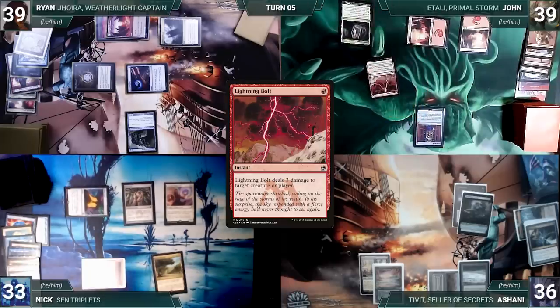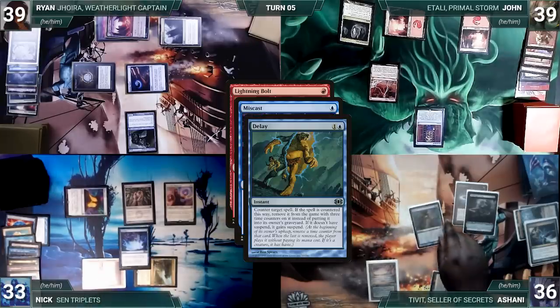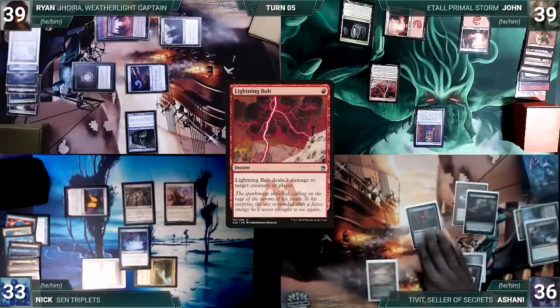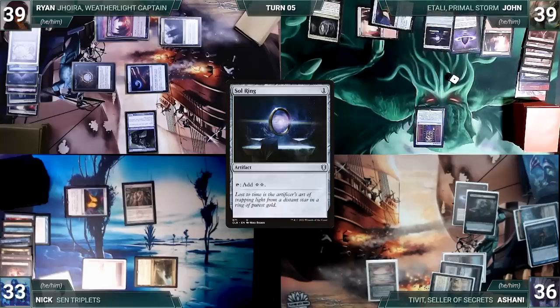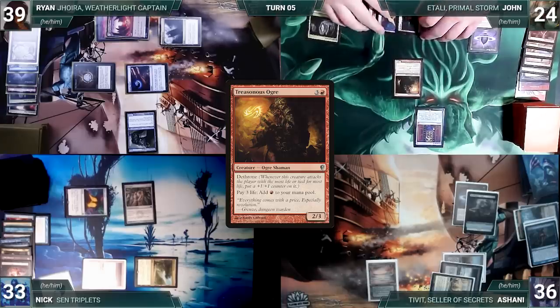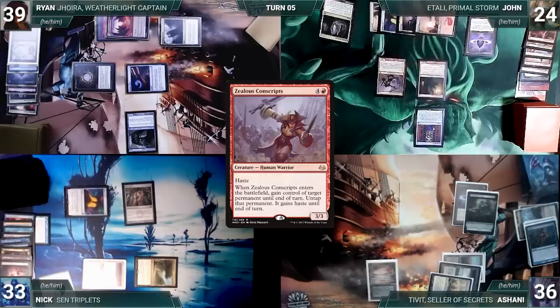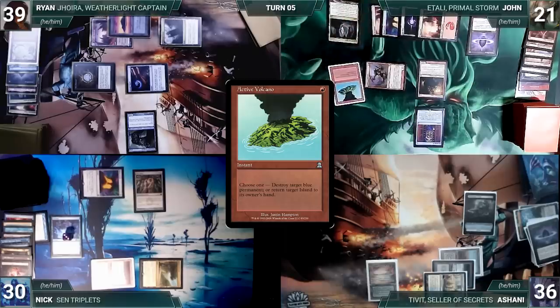John draws and casts Lightning Bolt targeting Drannith Magistrate. In response Nick casts Miscast targeting Bolt; in response Ashani casts Delay targeting Miscast — Delay resolves, countering and exiling Miscast with three time counters. Lightning Bolt resolves, killing Magistrate. With the path clear, John casts Mana Crypt, Lotus Petal, Sol Ring, and Treasonous Ogre. He pays 15 life through Ogre adding five red — everyone wonders what's happening — then casts Zealous Conscripts. The table breathes a sigh of relief; Conscripts resolves targeting Ashani's Lotus Petal. In response Ashani cracks it for blue mana. John attacks Nick with Conscripts; Nick takes it. In his second main phase John pays three life through Ogre for one red, casts Active Volcano targeting Ryan's Island bouncing it, then pays 21 life through Ogre for seven red and recasts his commander Etali, Primal Storm.